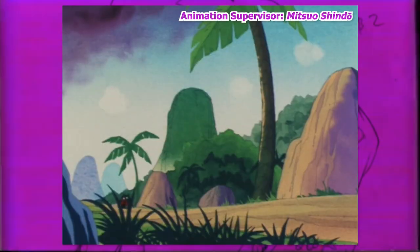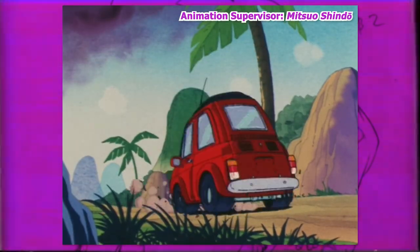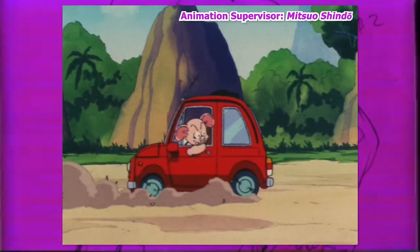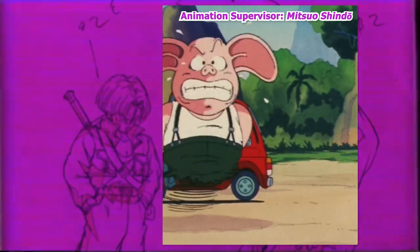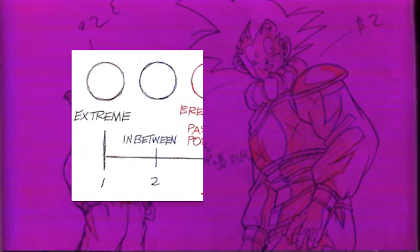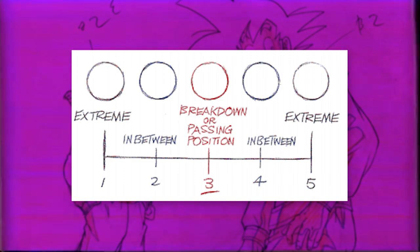When Tadayoshi Yamamuro entered into this franchise, he was working for Shindo Productions. Throughout this period on the original series, he would work as both a key animator and in-betweener — with the latter role by nature not lending itself to any expression of one's style, but rather following the key animators.